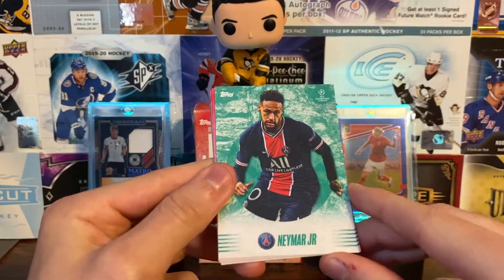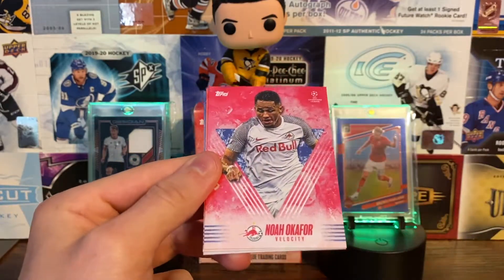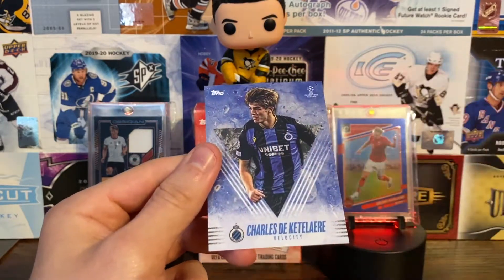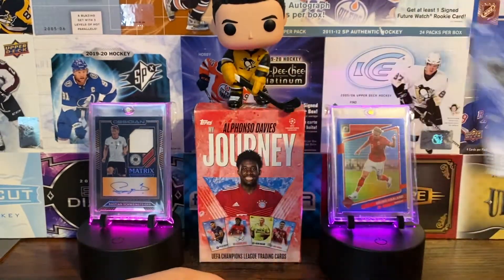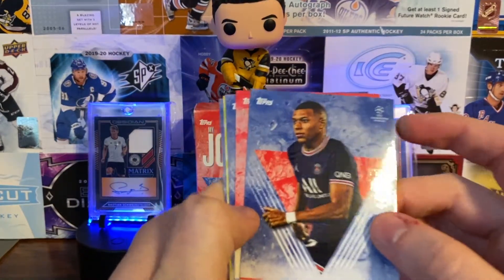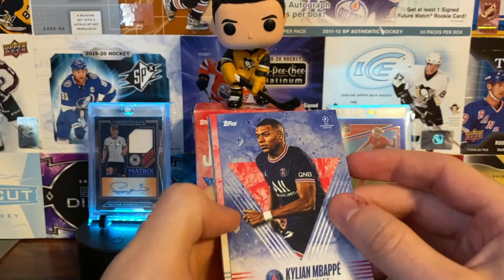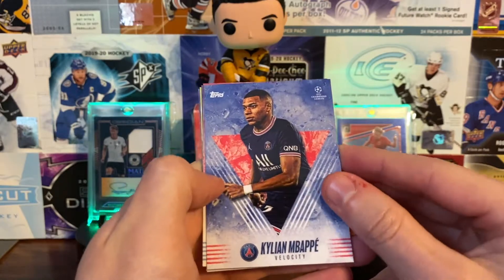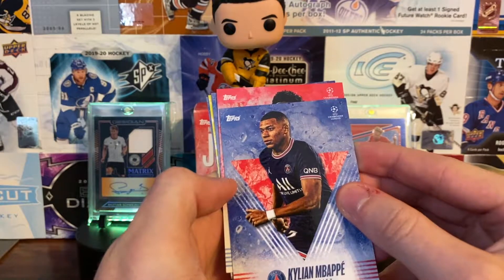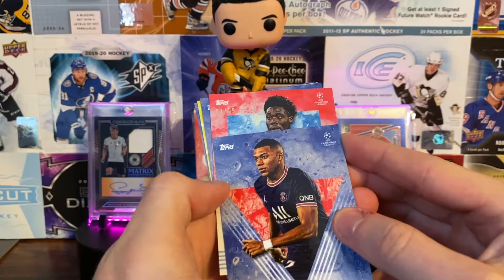We got Mbappe again Velocity. Then our numbered card — a green Neymar numbered 60 of 99 — pretty solid. Also got Noah Okafor, Jurrien Timber, and Charles De Ketelaere. Next pack: Kylian Mbappe Velocity, and there's a red numbered card behind it — could be an auto. Slow revealing it... looks like Alfonso — it is Alfonso.